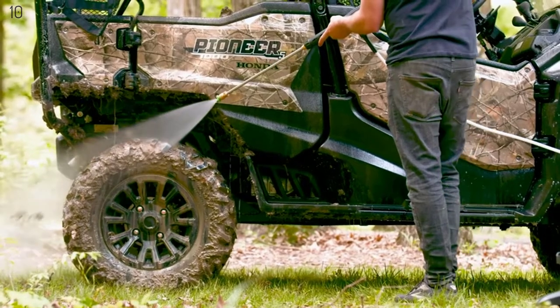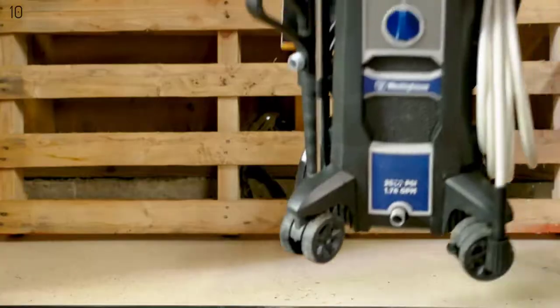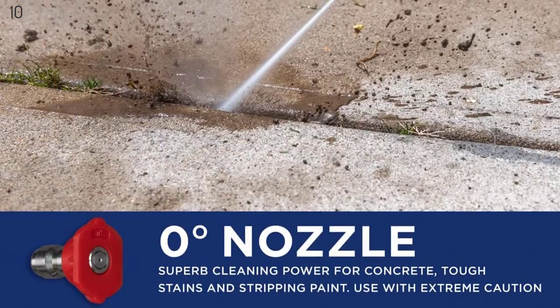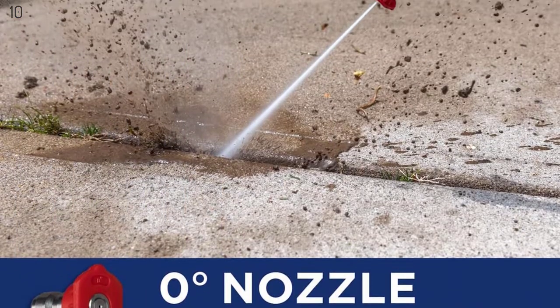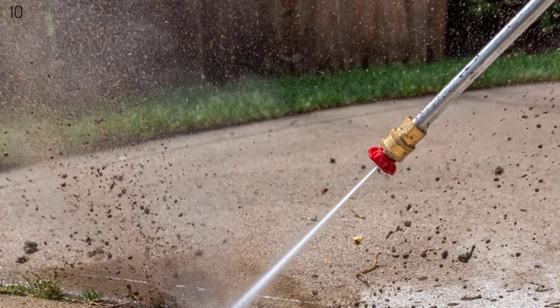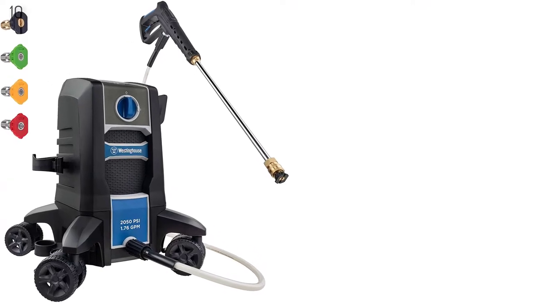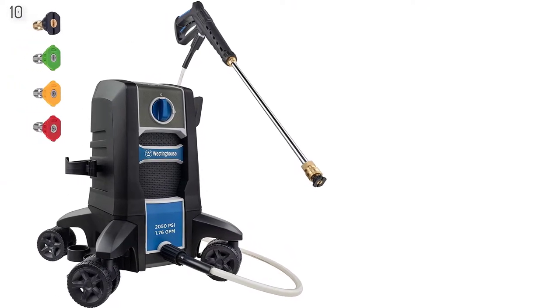It comes with an easy-coil nylon braided 25-foot hose and a 20-ounce onboard soap tank to add detergents and chemicals for heavy-duty cleaning power on decks, driveways, garage floors, stairs, fencing, patio furniture, and vehicles. The pump automatically stops when the trigger is not engaged to conserve energy and promote pump and motor life.